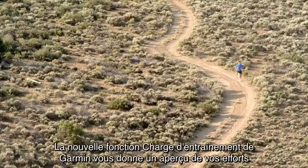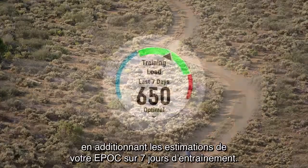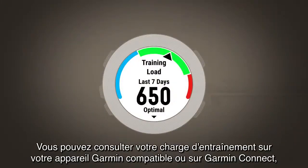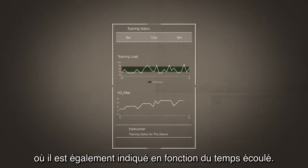Garmin's new training load feature shows you how hard you've been working by giving you the sum of your estimated EPOC for the last 7 days of training. You can see your training load on your compatible Garmin device or on Garmin Connect, where it is also plotted over time.